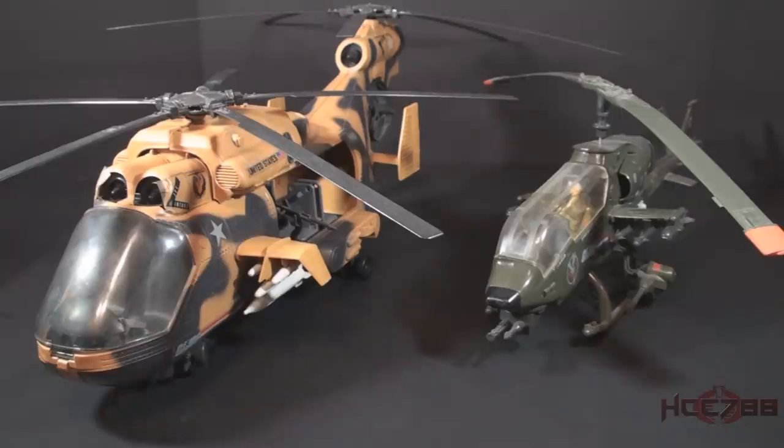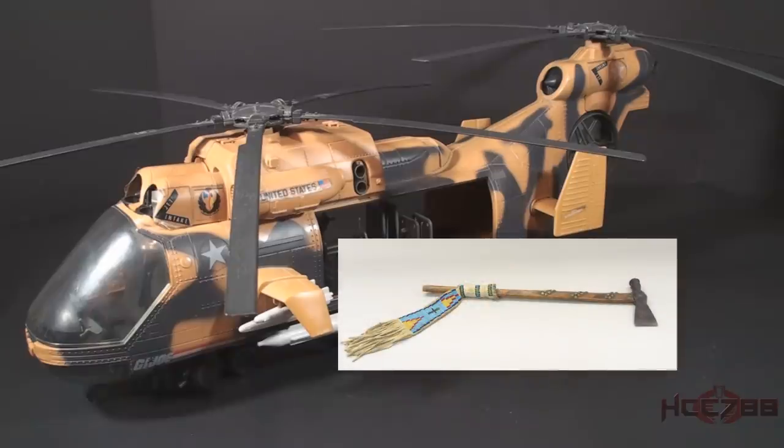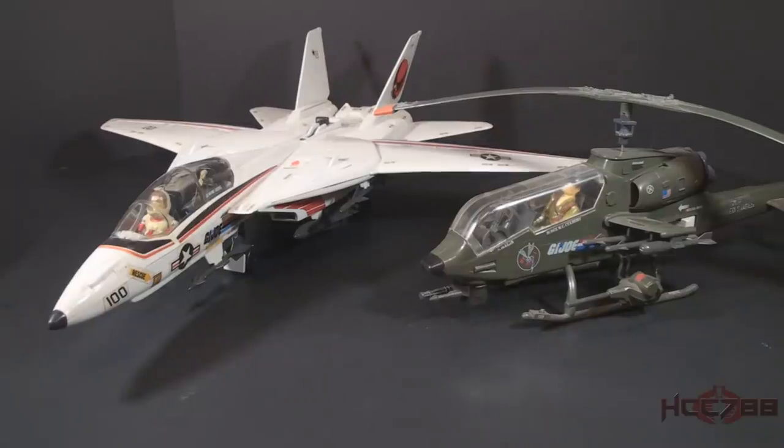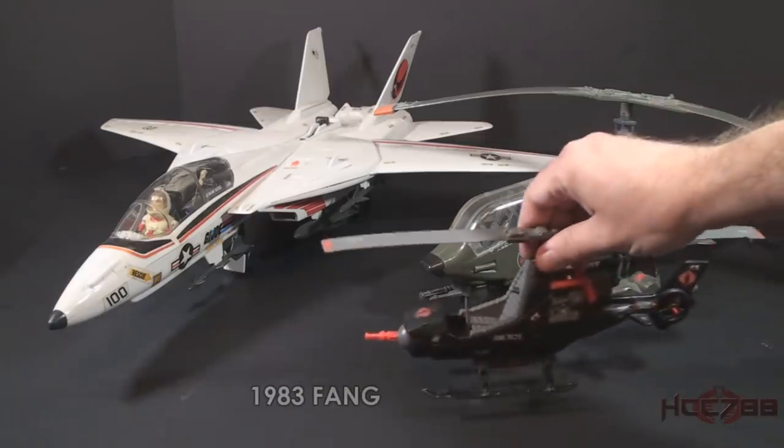The Tomahawk had nearly all the features of the Dragonfly and a lot more. One feature it didn't have is the blade-spinning mechanism — the Dragonfly's blades would really spin, not the Tomahawk's. The Tomahawk takes its name from a single-handed axe used as a tool and weapon by Native American tribes. In the early 80s, GI Joe ruled the skies, with a jet fighter in 1983 when Cobra was still using gliders. Cobra didn't get a jet until 1984.